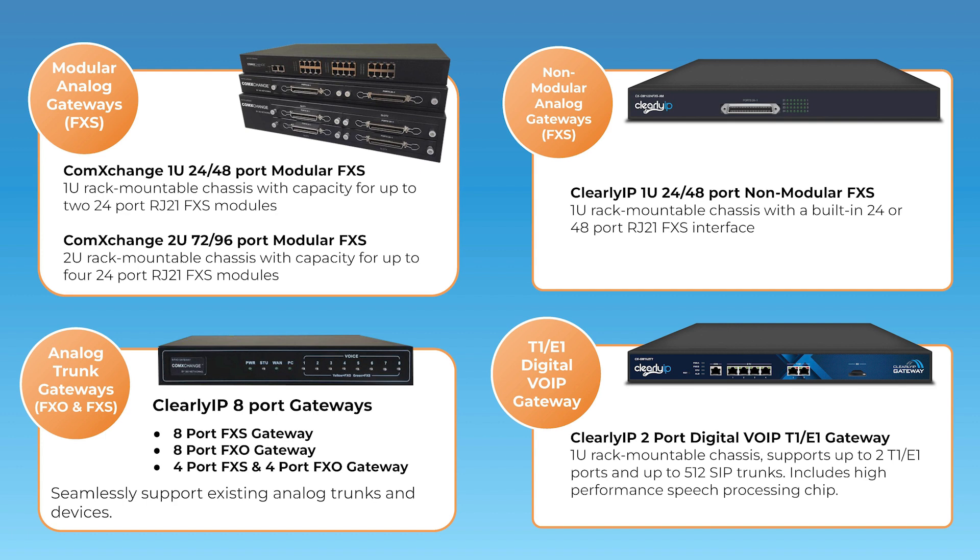Here is Clearly IP's full line of analog and PRI gateways. On the left are our ComExchange gateways — we have 24, 48, 72, and 96 port modular FXS gateways, as well as smaller 8 port gateways. The benefit of our ComExchange-branded gateways is they can be auto-provisioned with our provisioning tool directly through the ComExchange web GUI. On the right we have 24 and 48 port non-modular FXS gateways and a two-port T1 PRI gateway. All of our gateways work seamlessly with ComExchange and come with a two-year warranty.